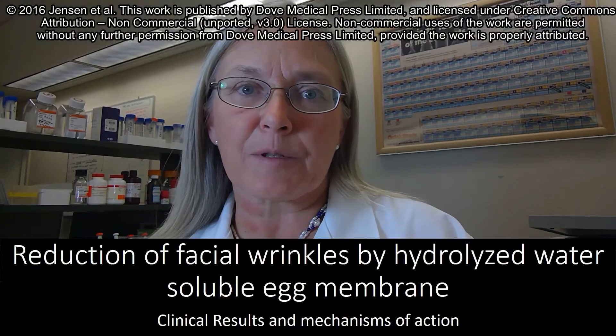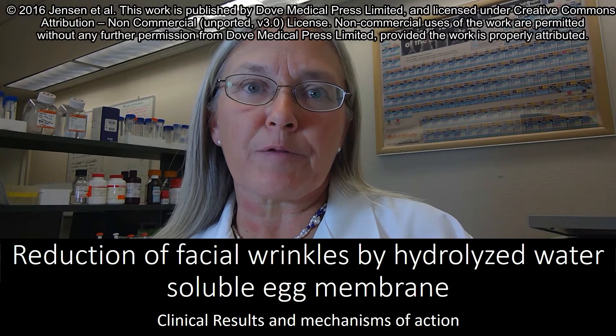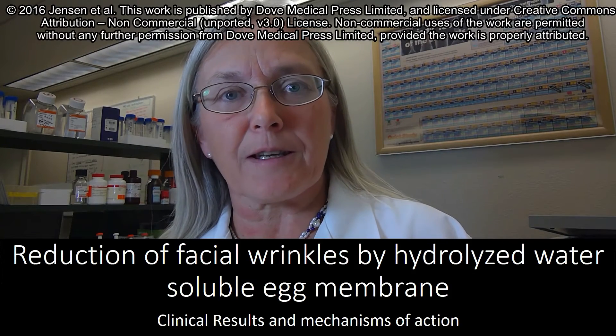My name is Geeta Jensen and I'm the Research Director at NIS Labs. I would like to talk about the effect of egg membrane on human skin health.